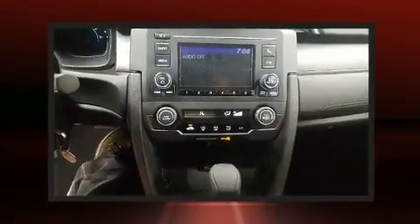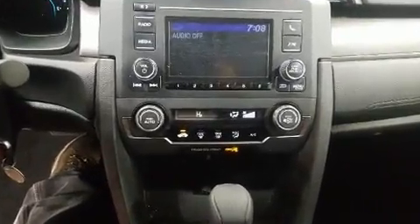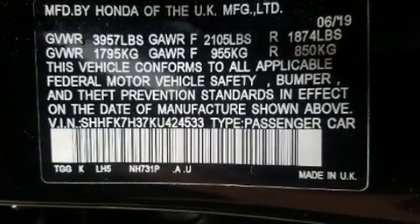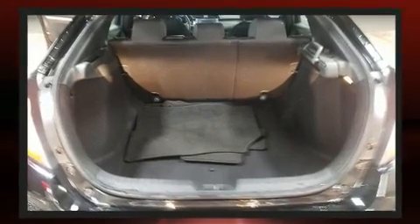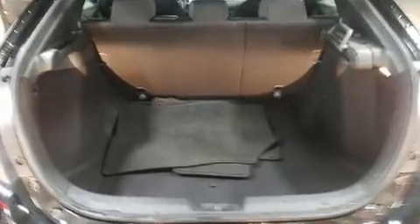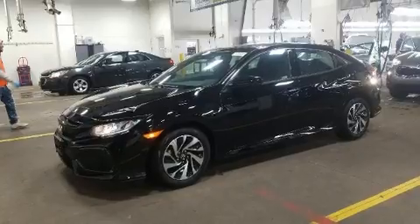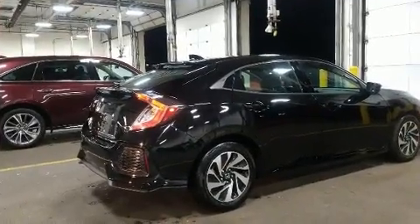Audio features include an AM/FM radio and four well-positioned speakers. Safety equipment has been integrated throughout, including dual front impact airbags with occupant sensing, a panic alarm, and four-wheel disc brakes with ABS.